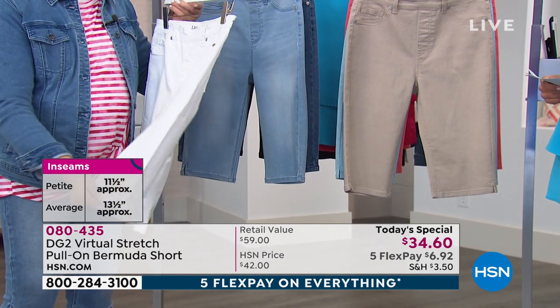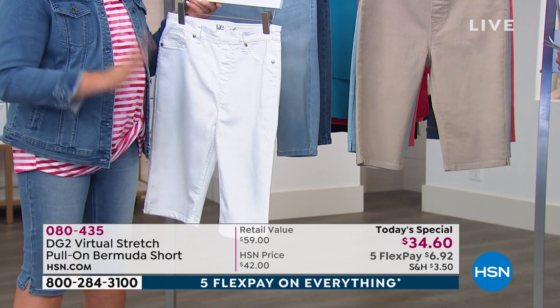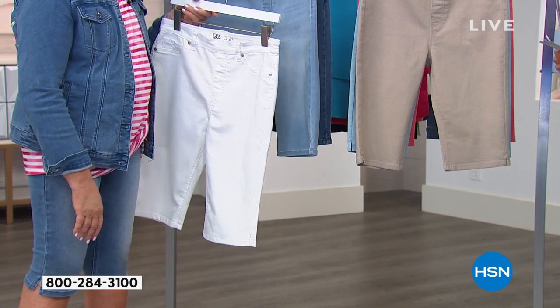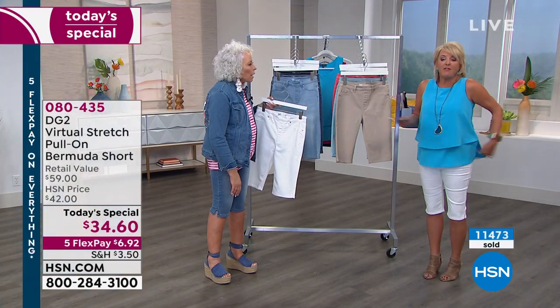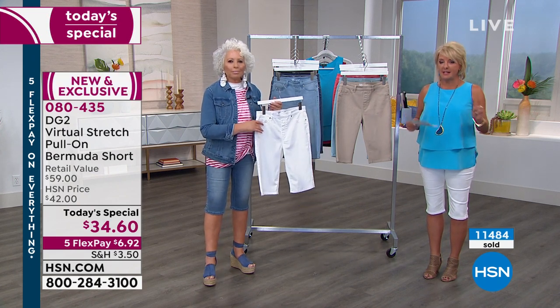Five flex pays. I cannot believe that you could honestly collect four of these and not even pay $28 with flex. We've never done that before, and it's been two years since she's even offered her Bermuda as a today's special.